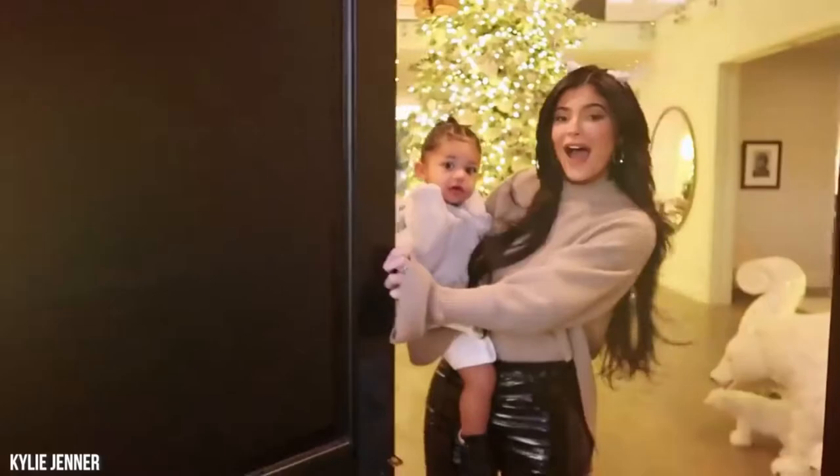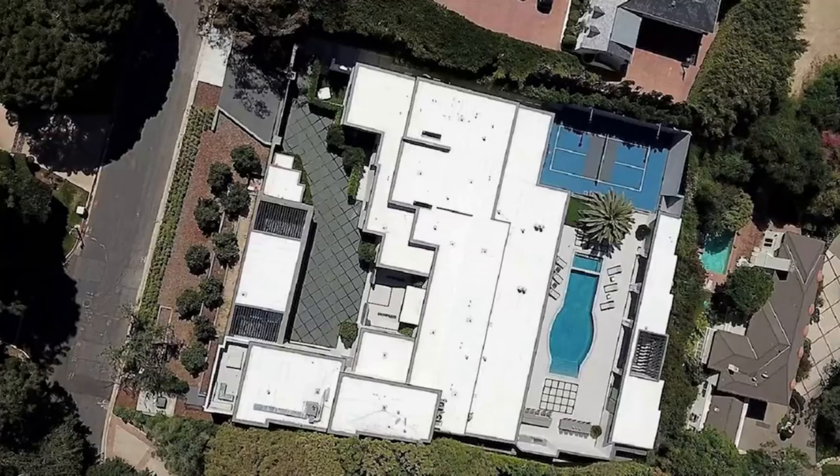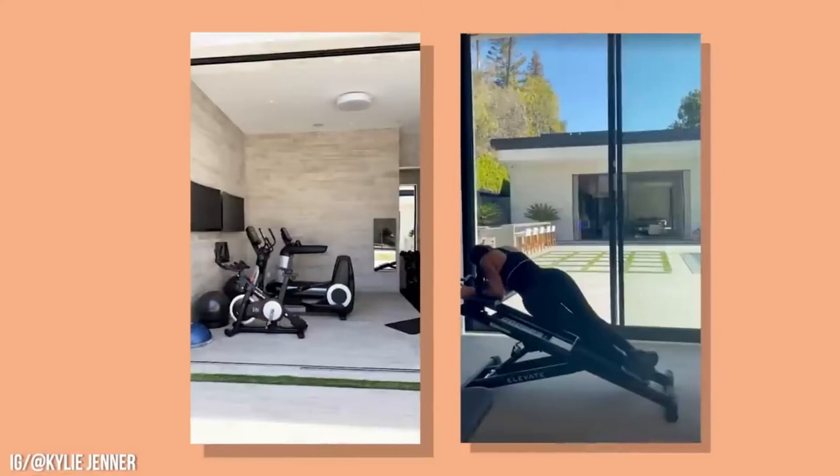The home everyone's talking about, though, is her latest purchase — her Holmby Hills Resort Compound. The star bought a resort compound that comes with seven bedrooms, 14 bathrooms, two guest houses, and a guardhouse. There's also a chef's kitchen, a formal dining area, a gym, bars, an outdoor projection screen, and everything you could ever dream up in a home. The home was listed for $45 million, but Kylie got a deal and snagged the property for $36 million.